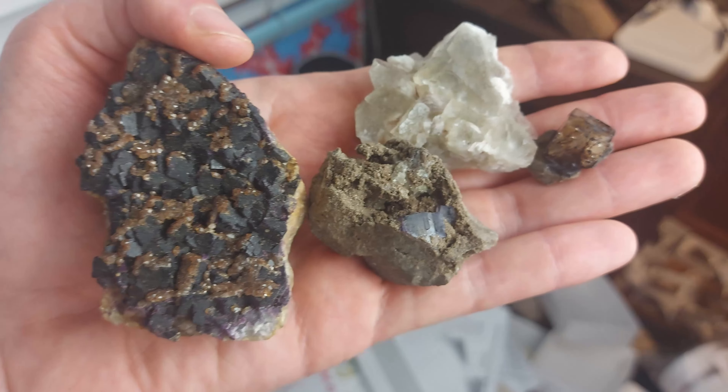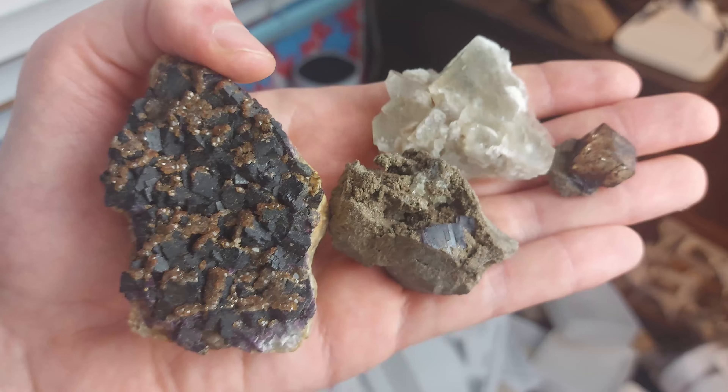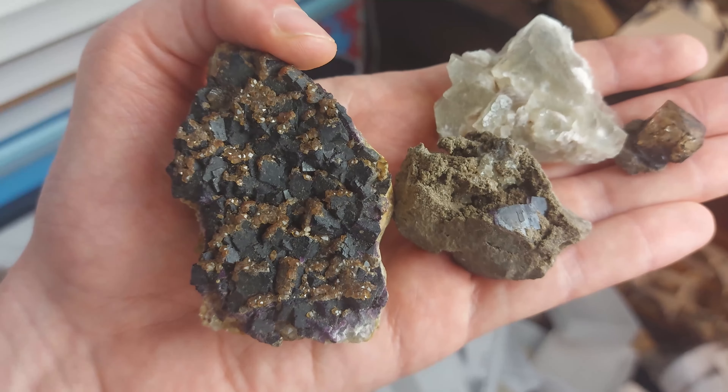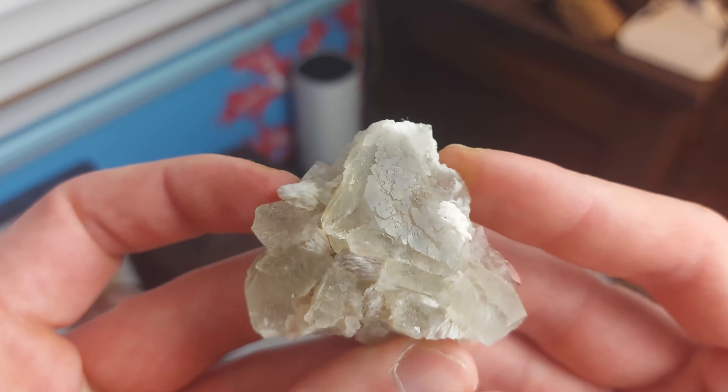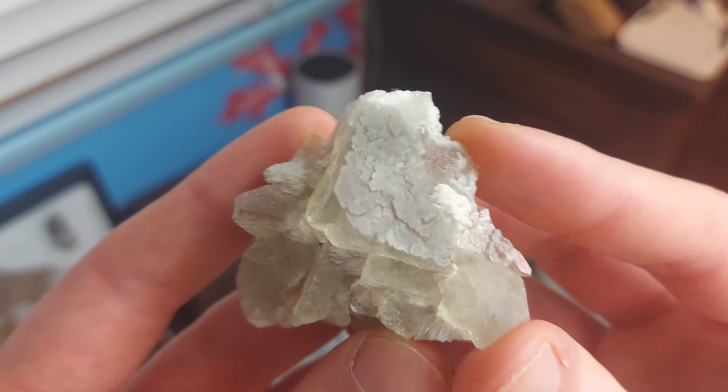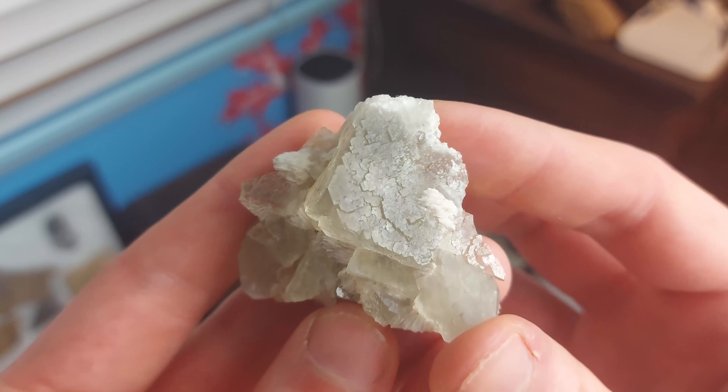With that little information blurb out of the way, I will show you all the cool fluorite specimens I have. To start off with, I have this lovely green fluorite specimen from Madoc — it comes from the Rogers Mine.